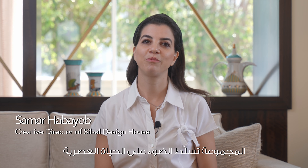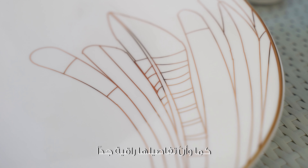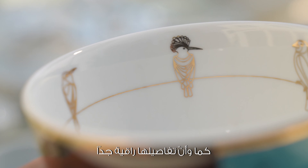The collection captures the duality of modern living. It's a lovely balance between playful and elegant. There are some bold colors balanced out by some very delicate elements that you see throughout the collection.